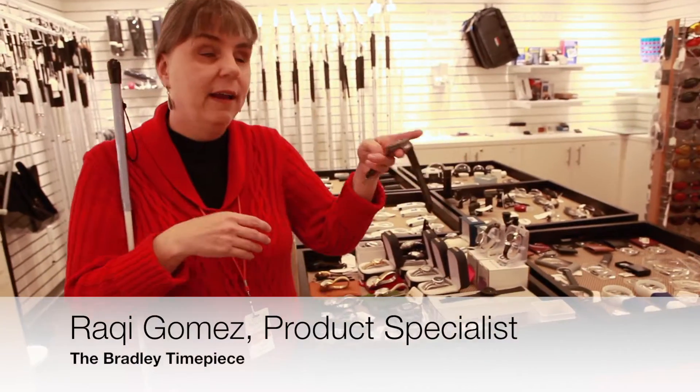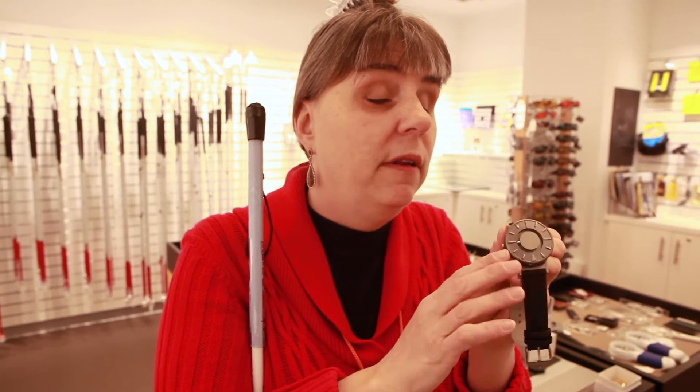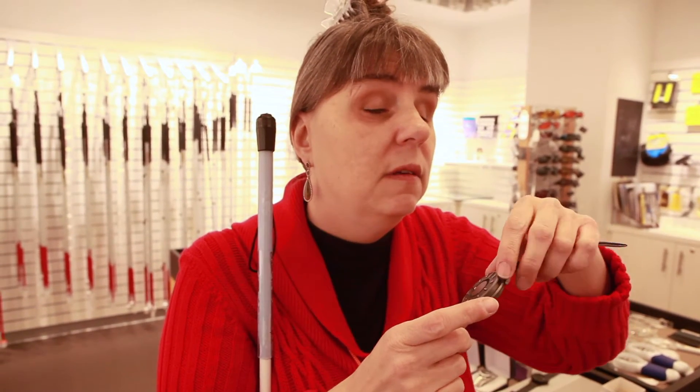One of our products that we carry is the Bradley Timepiece. What it does is it has two magnetic bearings in it. One is around the edge, goes around the circumference of the watch, around the edge here.